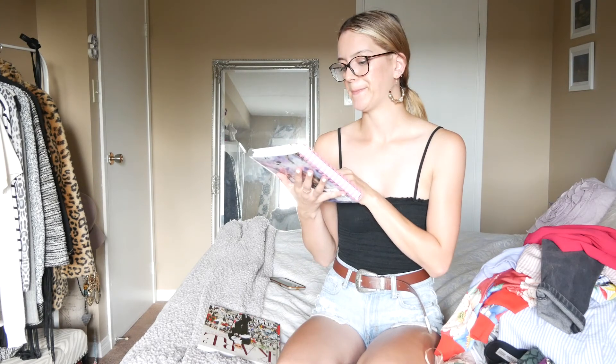I also got a notebook with a unicorn print on it. I think it's really cute and I got it because I'm probably going to be doing a fashion course this summer, so I'll be using it to take notes. That's all I have for my clothing haul!